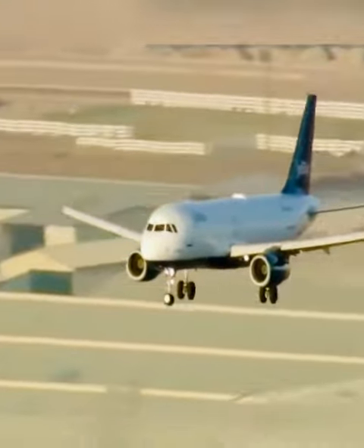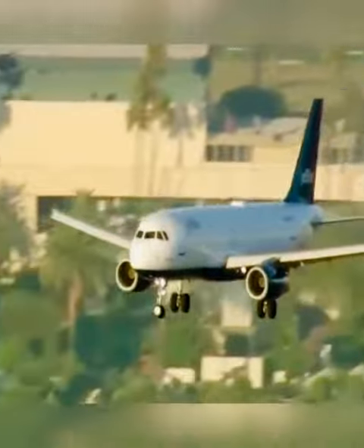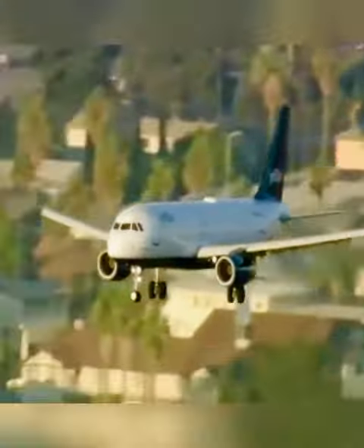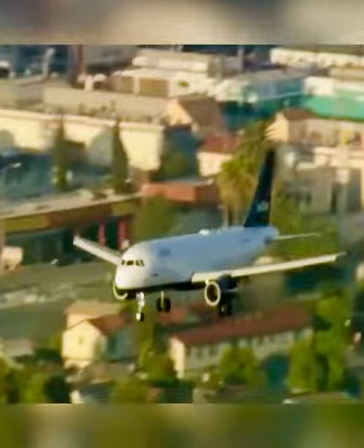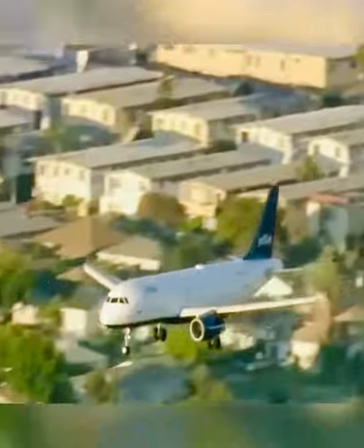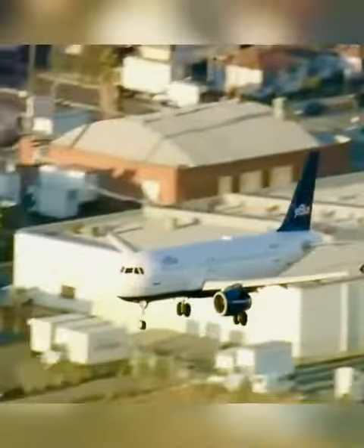Airbus A320 JetBlue coming in now with 146 people on board — that's 140 passengers and six crew members, a pilot and a co-pilot up front. We are watching it now, coming in low and presumably slow. It's probably crossing the 405 and approaching Sepulveda Boulevard and ultimately the airport. That was the 405 freeway right there.